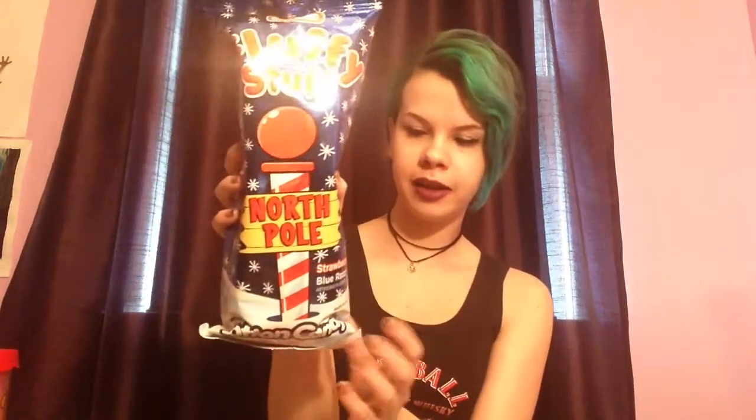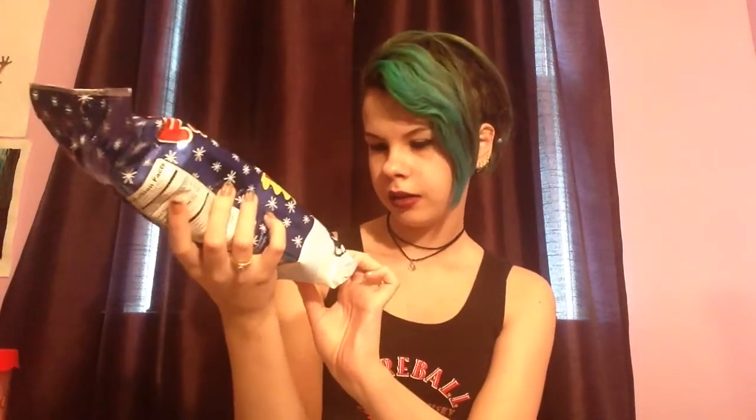Next, I'll show you guys what's in my stocking because we get stockings every year. I just have this cotton candy — I think it's strawberry and blue raspberry. It's supposed to look like the North Pole, which is kind of cute. And I also got one of these little candy canes and it's full of M&Ms.